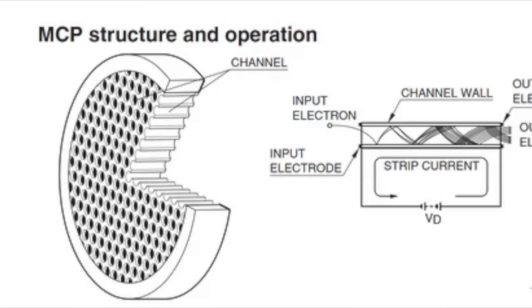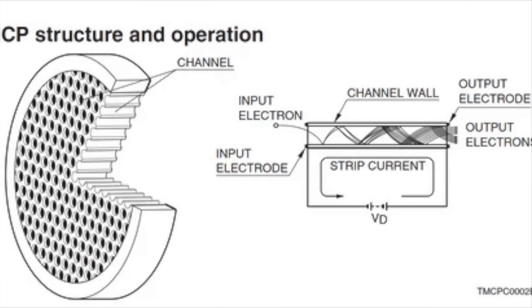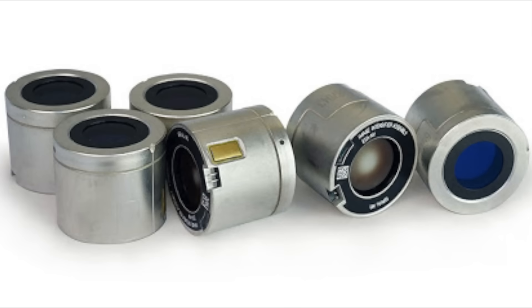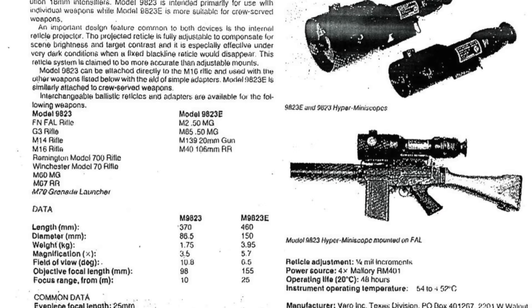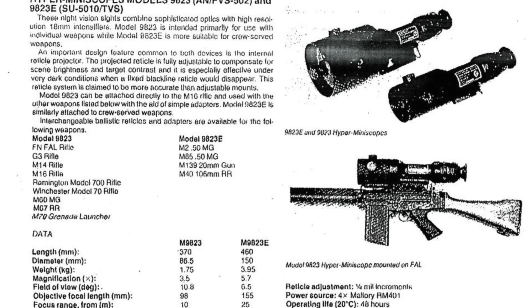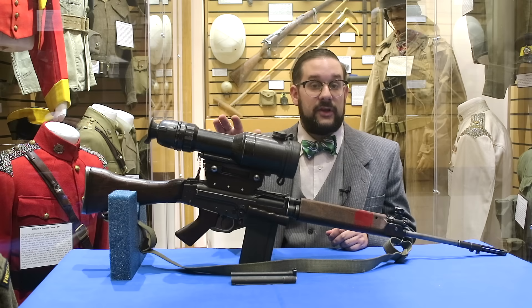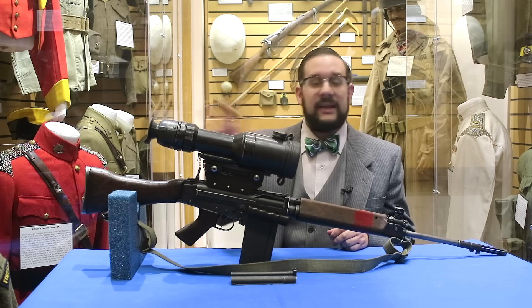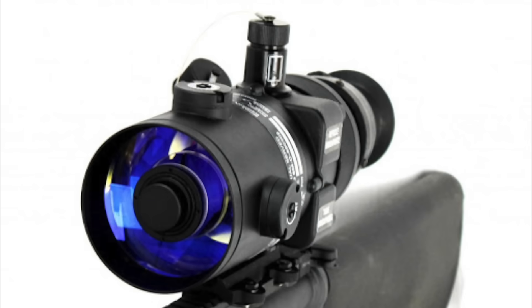Generation two devices improved on generation one by adding something called a micro channel plate to the intensifier tube, which greatly enhanced the amplification effect, eliminated the need to cascade multiple tubes together, and allowed the construction of much lighter and more compact optics like this one. Like the earlier PVS-2, this scope was developed and manufactured by Varro Incorporated of Garland, Texas, originally sold on the civilian market as the Varro 9823E Hyper Miniscope. In 1976 it was officially adopted by the Canadian Armed Forces and re-designated the PVS-502, and in overall layout and function it is very similar to the AN/PVS-4 adopted by the American Armed Forces in 1978 and still used to this day.